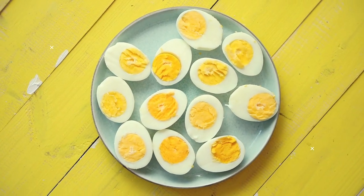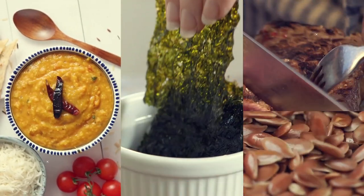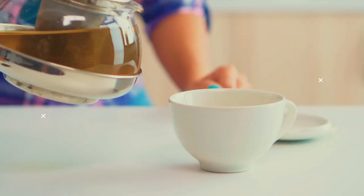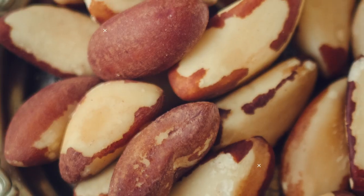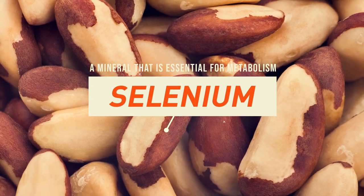Start your day with an egg. Add an avocado to the plate. Snack on flax seeds. Have some lentils, seaweed, meat, or shellfish for lunch. Drink some green tea and have Brazil nuts for dessert — they're one of the richest sources of selenium, a mineral that is essential for metabolism.